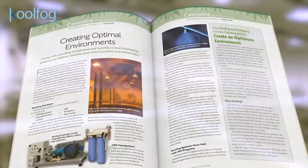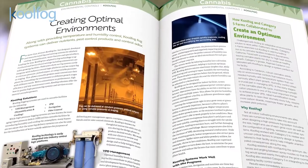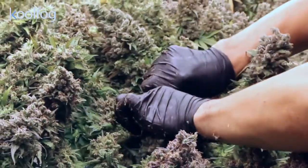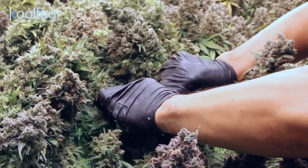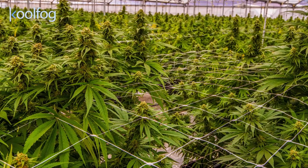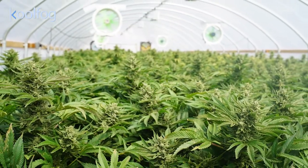In it, some of the industry's top suppliers share a number of solutions for optimizing quality and maximizing yield. The Cannabis Production Guide addresses everything from clean chemistries for pest control and growing media for bigger plants to customizable greenhouses and creating the optimal growing environment.